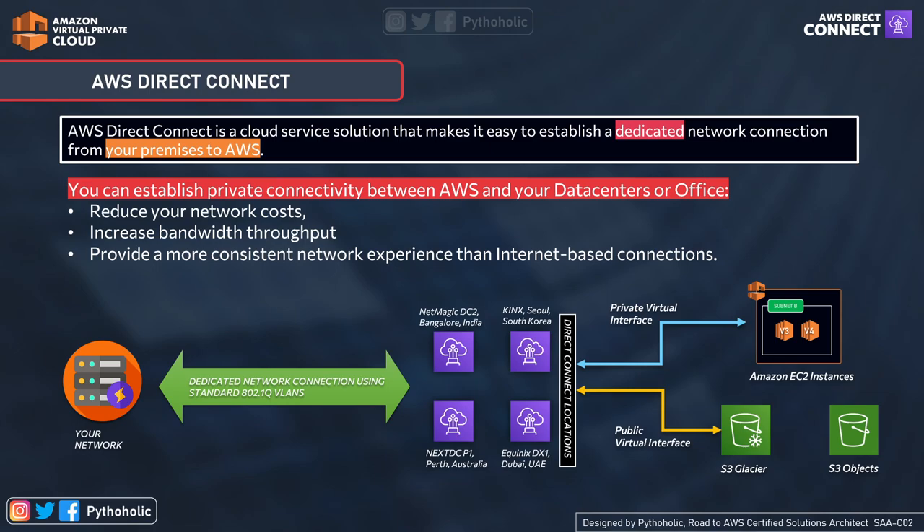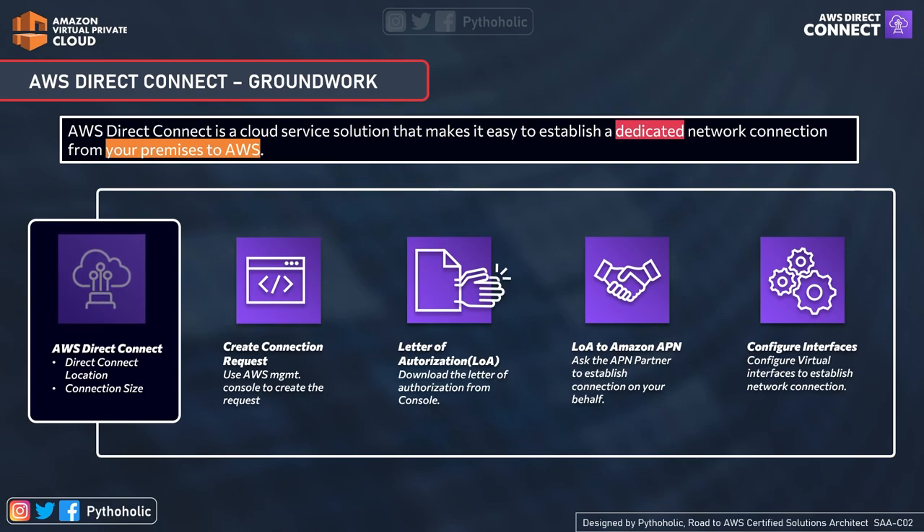As you can see in the visual, we have shown how the connectivity is established from the on-premise network to the AWS Direct Connect locations. There are a lot of locations to choose from, and they should be co-located to yours — you can check the list in the documentation. With the help of the multiple virtual interfaces, we are able to access both resources: one will be private and the other one will be public.